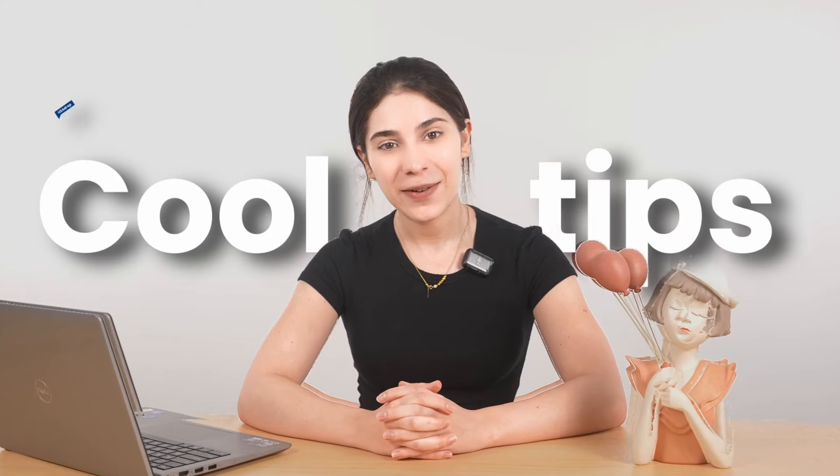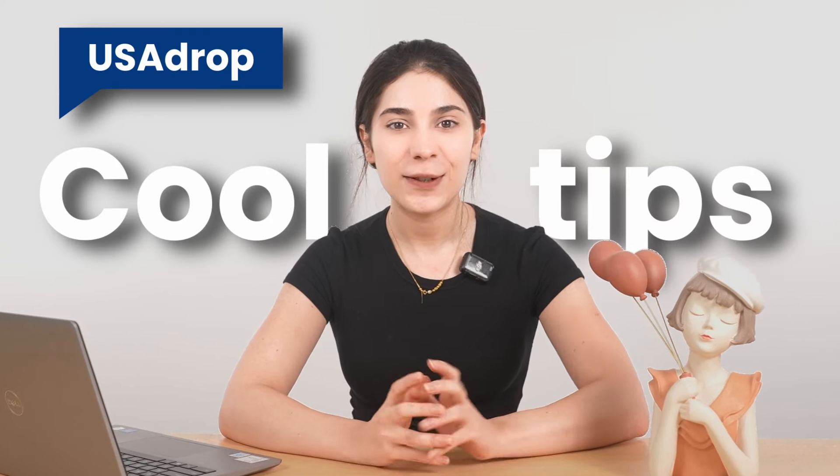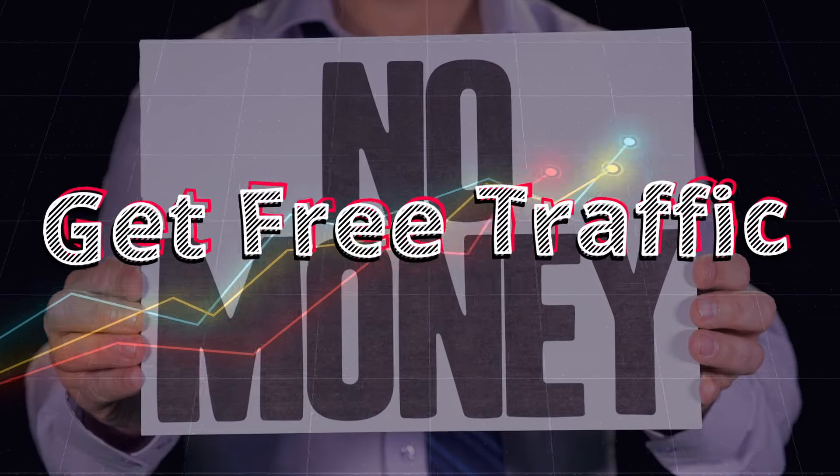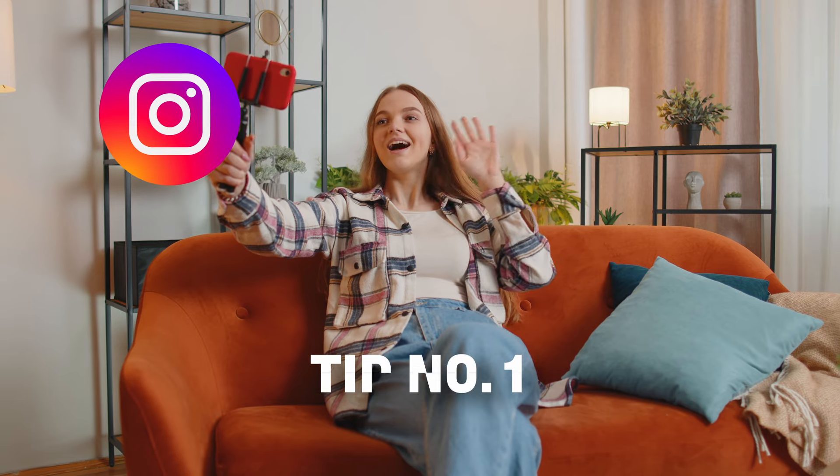Hello guys, today we are going to be sharing with you some very cool tips for your dropshipping store — how to get free traffic, and you'll be spending no money for it. Before we start, let me tell you something: many people when they first start dropshipping, myself included, spend a lot on ads. In my case, I thought I'd have to sell my kidney just to keep my ads running, but then I started using these traffic tips and my store became a success, so stay until the end.